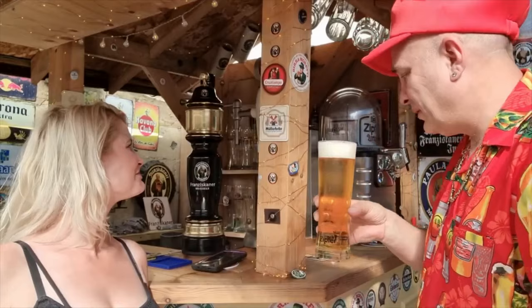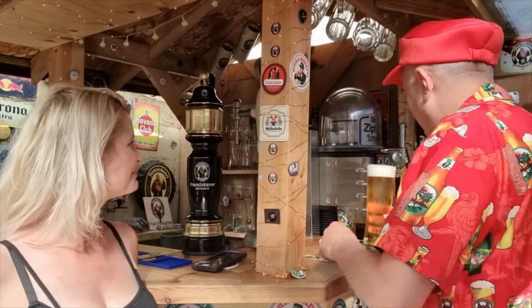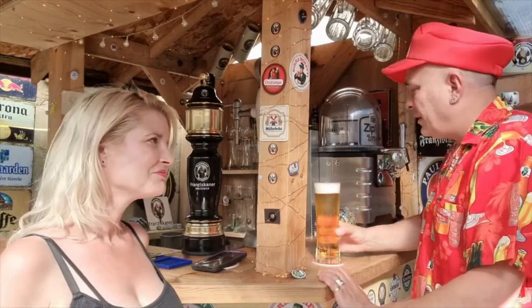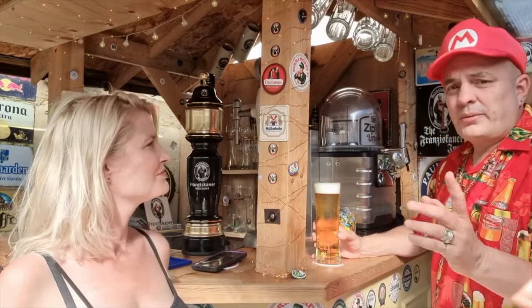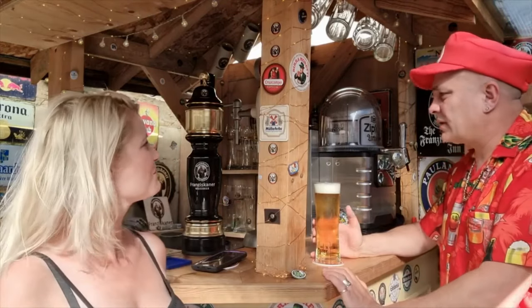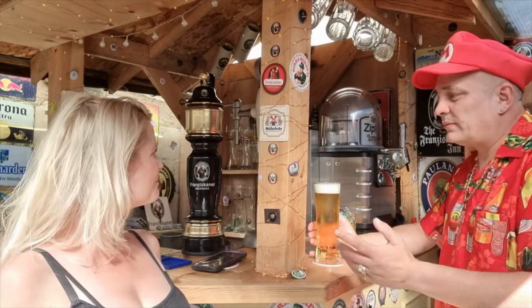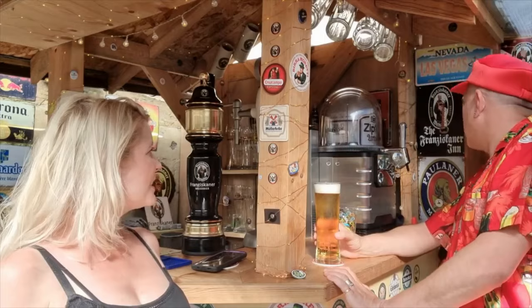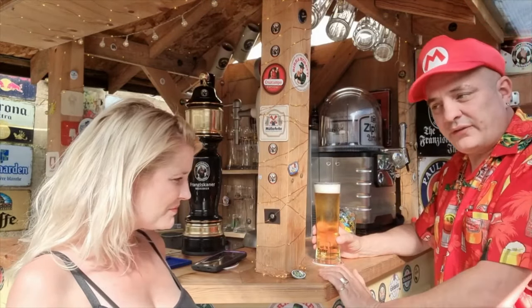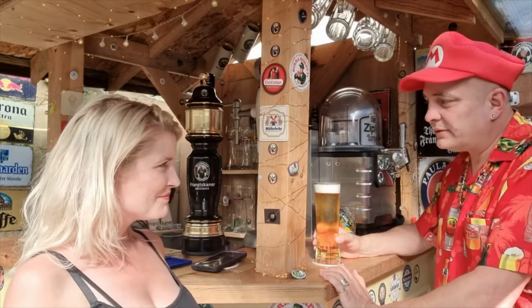Here we go. This is an Austrian Pils, I do believe. It comes in — I can't remember the volume — do you know the volume? Because I think it's 5.2. Yeah, it's 5.2 ABV. Never forget ABV — very important on YouTube.